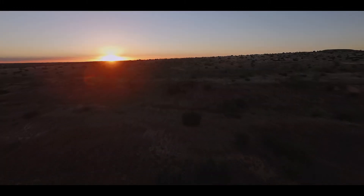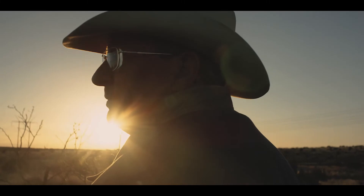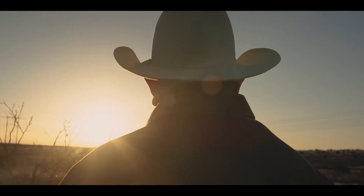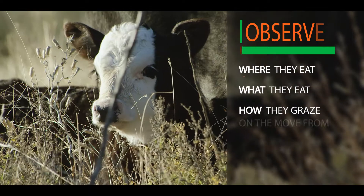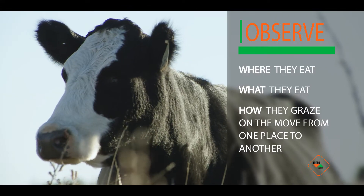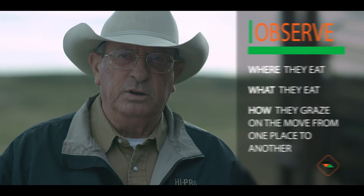Grazing behavior is important to understand because it influences not only what the animals have available to them, but how they make choices in what they eat. A cow's job every day is to go out and find the best diet it possibly can. By understanding what they want and when they want it, you can use that information to have a better estimate of their nutritional intake.